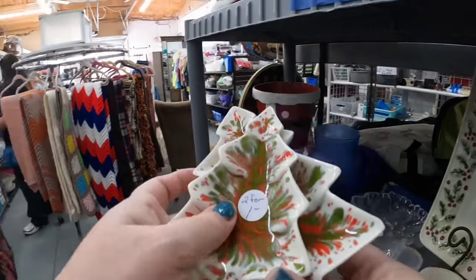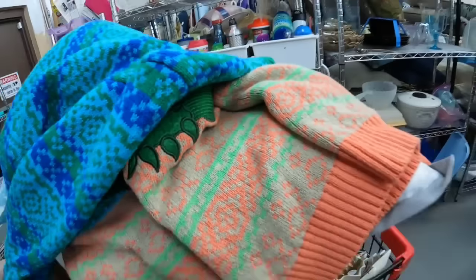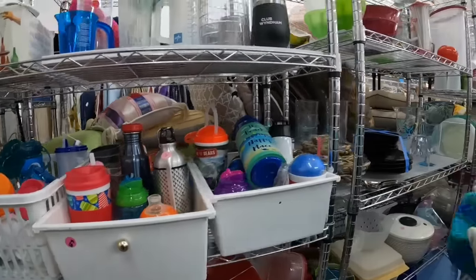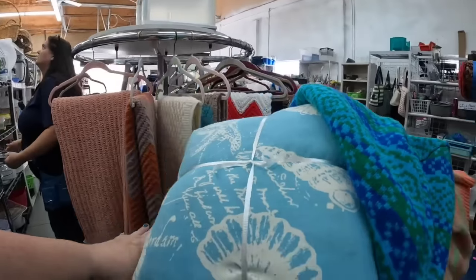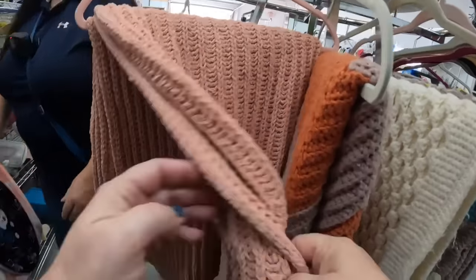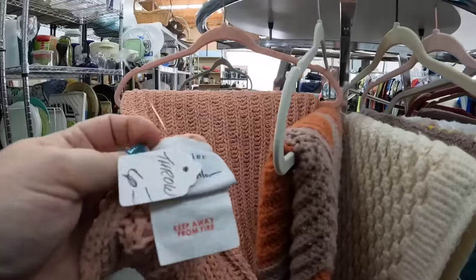Look at these cute little mid-century modern Christmas tree soap dishes - two for a dollar. The cart pile is amassing! I always look in the cups but I don't see anything there. Marcia is checking out down there. This is a really cute sweater throw - it's Nicole Miller, priced at six dollars, and it's only worth about $25, so I'm going to leave it.